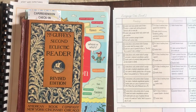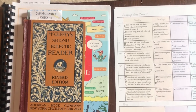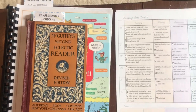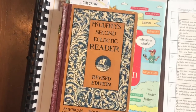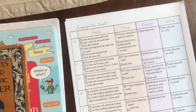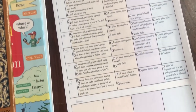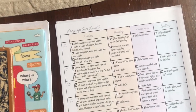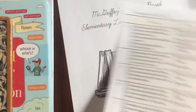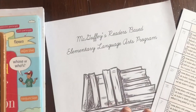Hello everyone, welcome back to the land of Kakiak. Today I thought I would do a McGuffey's-centered language arts routine that we do at our house. I shared this with you the other day — I'll try to find that video and link it below — just my introduction to how you can have a language arts program based around McGuffey and McGuffey materials.